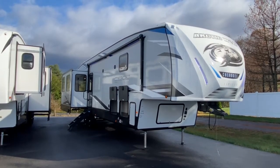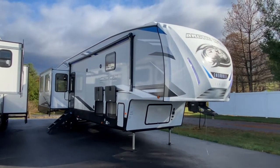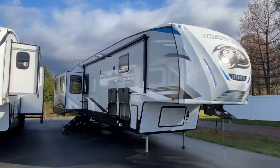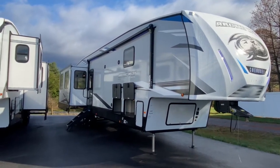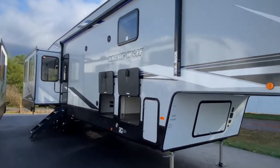Hey, it's Vicki with Tri-State RV in Anna, Illinois, and I cannot wait to show you this all-new 2021 Forest River Cherokee Arctic Wolf 3880. It is a sweet addition. Let's go ahead and take a look around it.